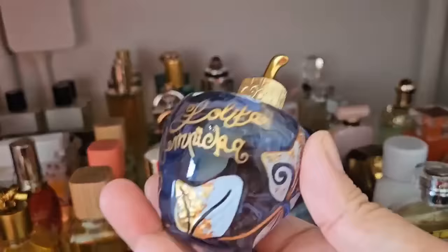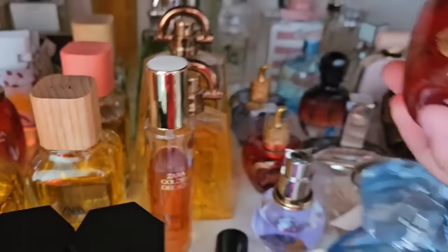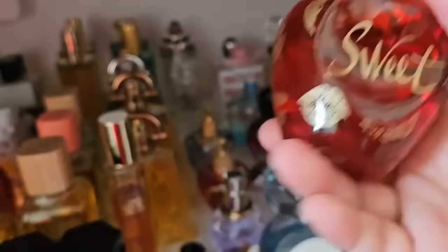My favorite Lolita Lempicka is easily this one here — it's a classic, the original black licorice delicious scent, woody, and I love the bottle but they changed it now. I also have the Sweet version — I got two bottles here. This bigger one is a simple cherry scent with an old bottle — you can see all the lip marks. I don't remember trying the new version of Sweet but I'm guessing it's been reformulated.